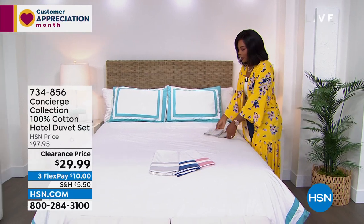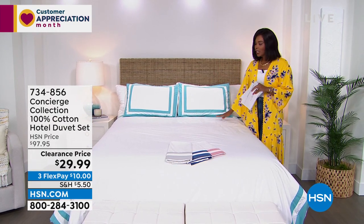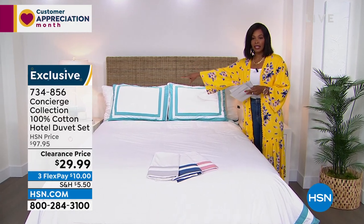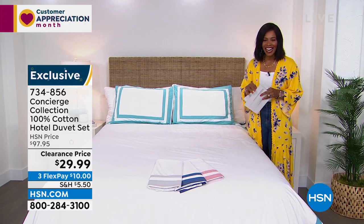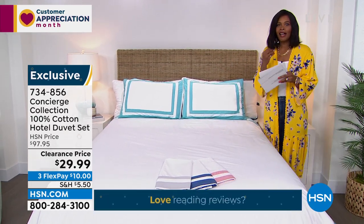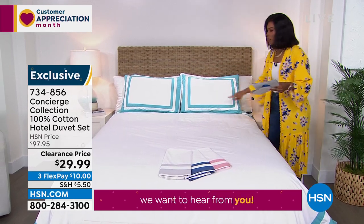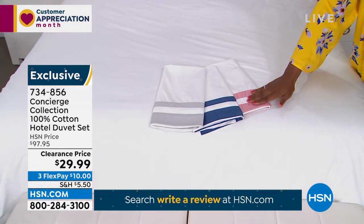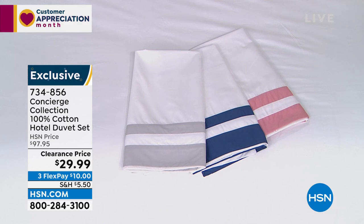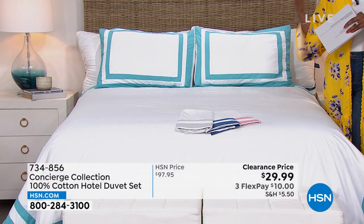We're going to come back inside, and this is where Concierge Collection comes into play. 100% cotton — this beautiful hotel duvet and shams. You're getting all three pieces — the two shams and the duvet — for $29.99. Our regular price was a lot closer to $100. So now you have something fresh and new for the guest bedroom. Your choice of aqua, silver, navy, or rose in twin, full/queen, king, or California king. Ellen Bunner, one of our home experts, is joining us. Ellen, this price is out of this world.